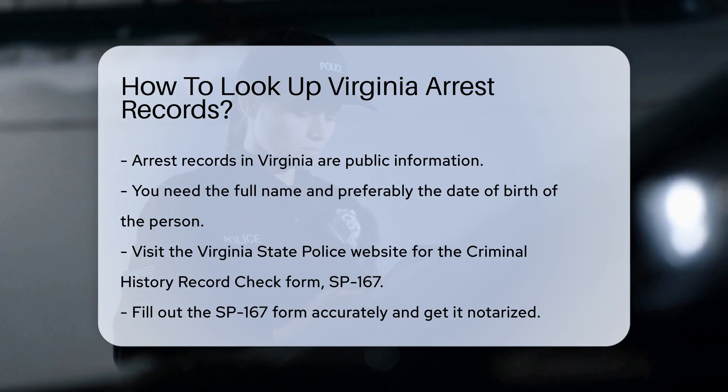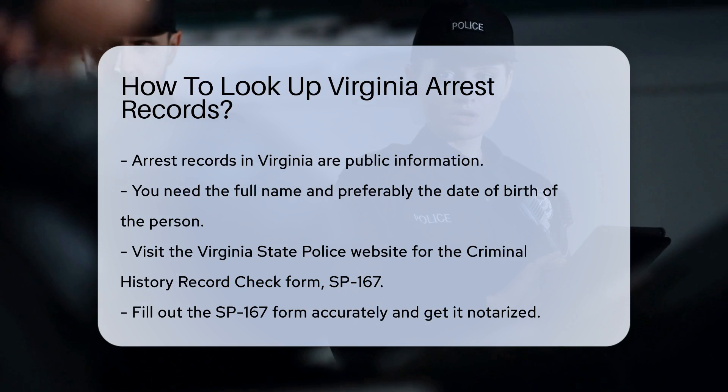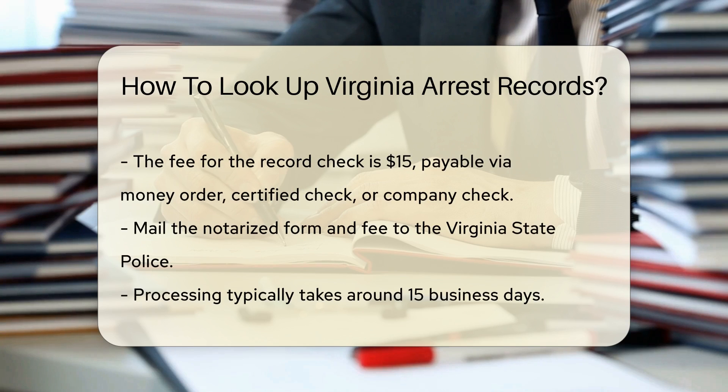Start by visiting the Virginia State Police website. They provide a Criminal History Record Check form, SP-167, which you can download. Fill out this form completely and accurately. You will need to get the form notarized, so don't sign it until you are in front of a notary public.